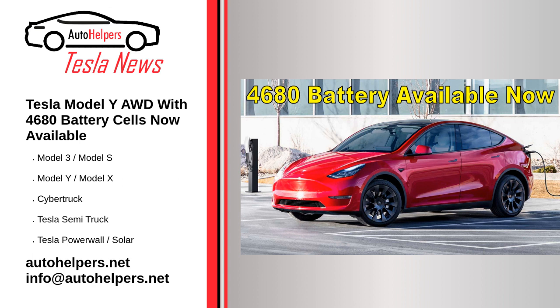Now, a new all-wheel drive version has shown up in Tesla's online inventory. According to Teslarati, it appears the new Model Y was first discovered and reported on social media by the Kilowatts.